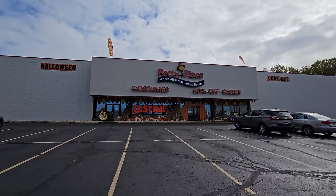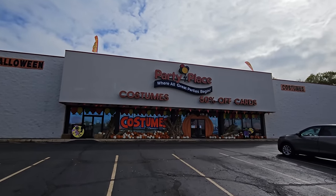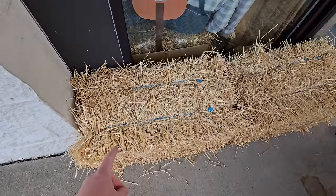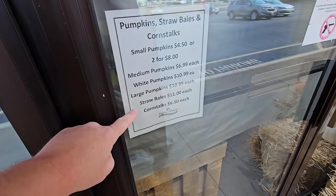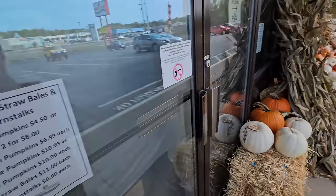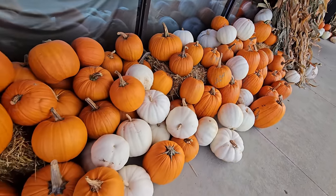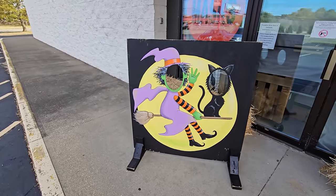Oh my gosh, they have some good-looking hay bales up here. These are even better than the ones I got at Lowe's. Straw bales are $11 each. They have corn stalks over here too, which I was actually looking for, and they have tons of pumpkins here.